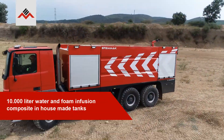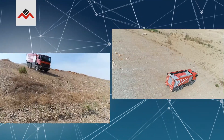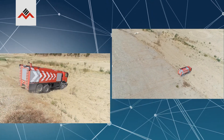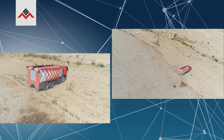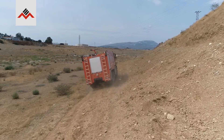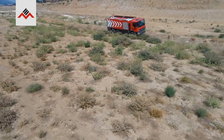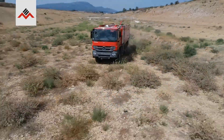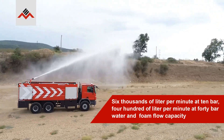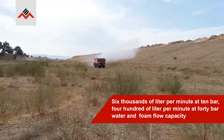10,000 liter water and foam infusion composite in house-made tanks. 6,000 liters per minute at 10 bar, 400 liters per minute at 40 bar — water and foam flow capacity.